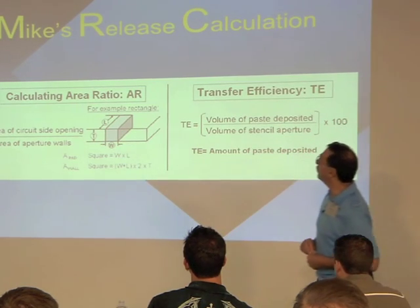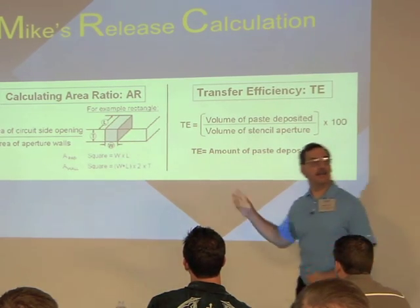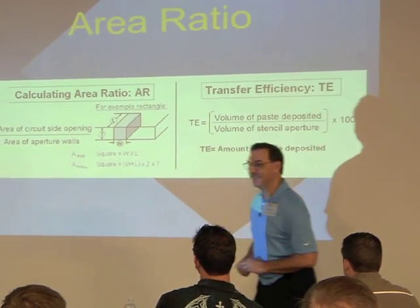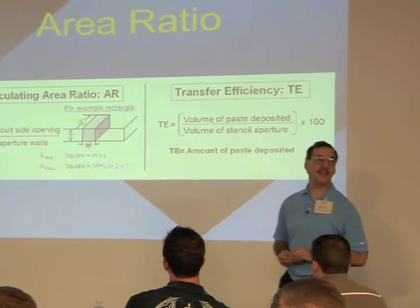Going against Bob's wishes, I changed the name to MRC — Mike's Release Calculations. Bob's over there rolling his eyes, so we'll call it the area ratio. Sorry, Bob.